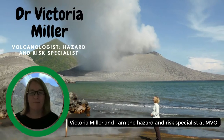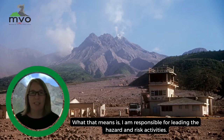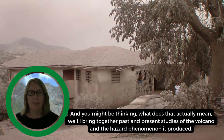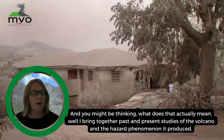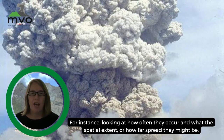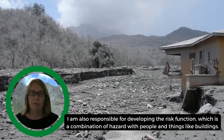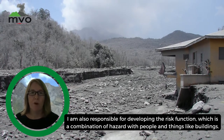I'm Victoria Miller and I'm the hazard and risk specialist at MVO. I'm responsible for leading the hazard and risk activities. I bring together past and present studies of the volcano and the hazard phenomena it could produce — for instance, looking at how often they occur and what the spatial extent or how far they might spread. I do that through computational modeling as well as identifying gaps in our knowledge and advocating for ways to fill those gaps. I'm also responsible for developing the risk function, which is a combination of hazard with people and things like buildings.